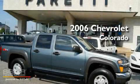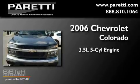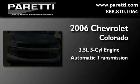This is a 2006 Chevrolet Colorado. It features a 3.5-liter, 5-cylinder engine and an automatic transmission.